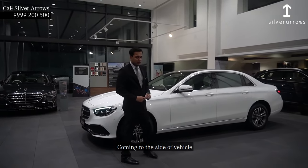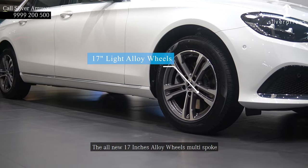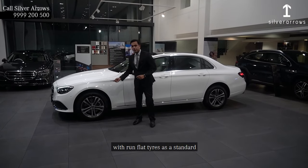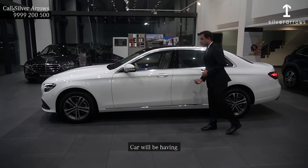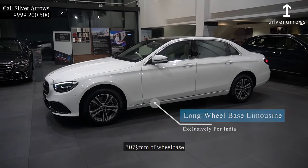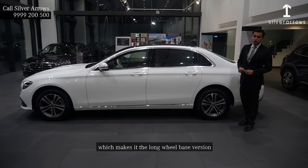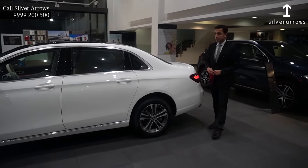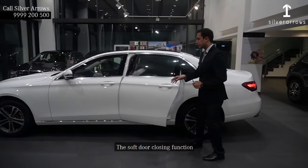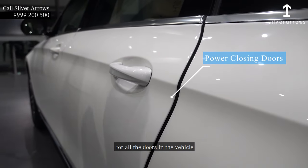Coming to the side of the vehicle, we can see the all-new 17-inch multi-spoke alloy wheels with run-flat tyres as standard. The car will have a 3079mm wheelbase, making it the long wheelbase version specially made for India. The soft door closing function will be standard for all doors.